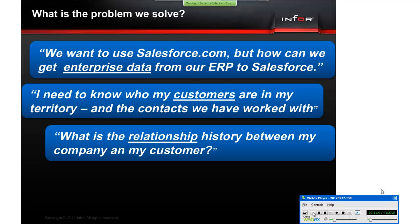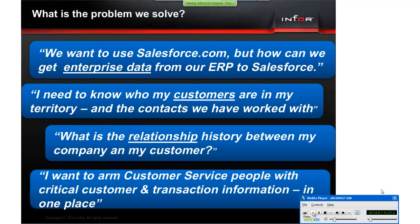What is the relationship history between my company and my customer? I want to arm customer service people with critical customer and transaction information in one place. As an account executive, you want to know everything about your customer — the status of sales orders, shipments, back orders, new service cases, resolved service cases, returns, and all interactions you and your colleagues have had with your contacts.